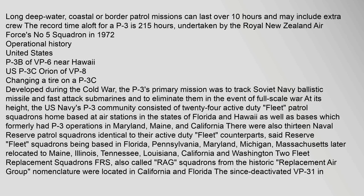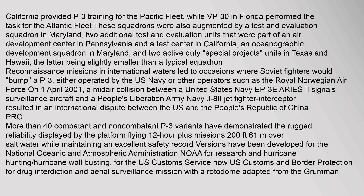Reserve fleet squadrons were based in Florida, Pennsylvania, Maryland, Michigan, Massachusetts (later relocated to Maine), Illinois, Tennessee, Louisiana, California and Washington. Two fleet replacement squadrons (FRS), also called RAG squadrons, were located in California and Florida. The since-deactivated VP-31 in California provided P-3 training for the Pacific Fleet, while VP-30 in Florida performed the task for the Atlantic Fleet. These squadrons were augmented by a test and evaluation squadron in Maryland, two additional test and evaluation units in Pennsylvania, a test center in California, an oceanographic development squadron in Maryland, and two active-duty special projects units in Texas and Hawaii.